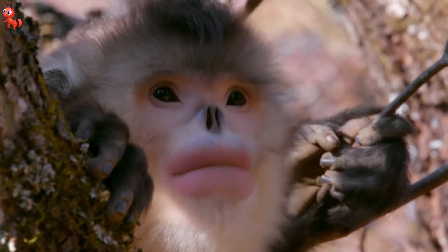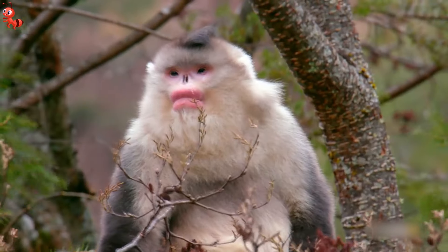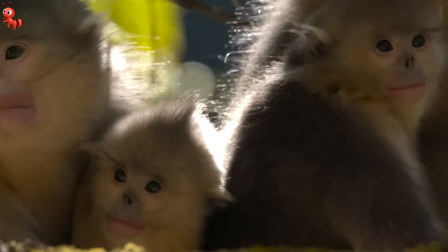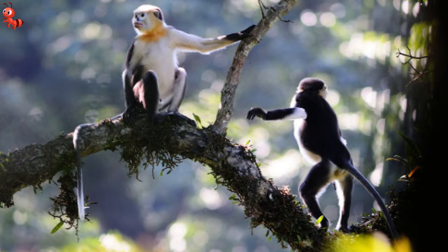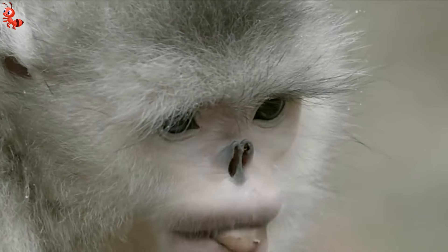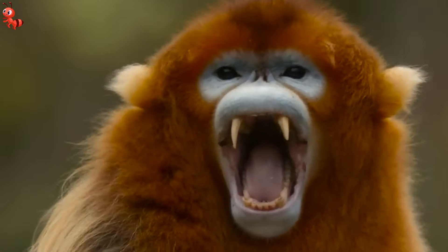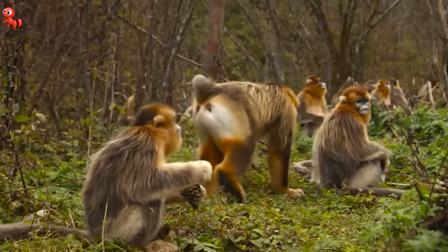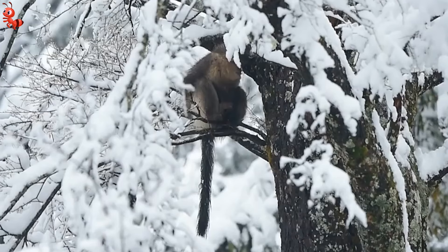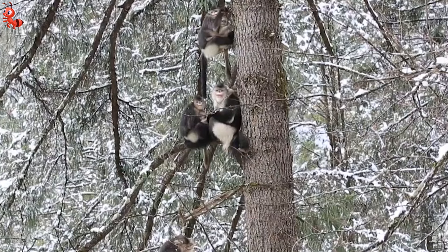The Myanmar snub-nosed monkey has a unique appearance. Almost all of its ear tufts, chin beard, and perineal region are black, with only a few white splotches. It also has a long tail that is almost one and a half times the length of its body. These monkeys are easy to spot in the rain, as they often catch rainwater in their raised nostrils, causing them to sneeze. During the summer months, they can be found in mixed temperate woods at higher elevations. However, in the winter, when snowfall makes food less available, they move closer to settlements.